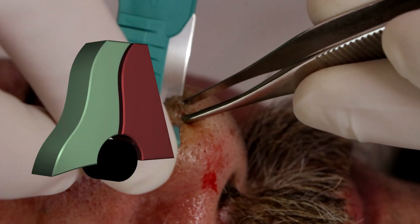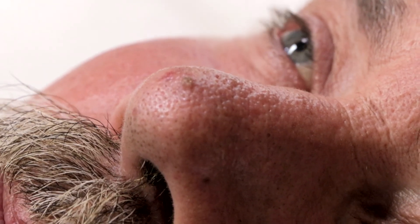Thanks for joining us. This is my friend Jerry and he comes in with some skin lesions. We're going to evaluate and get a biopsy of this thing that's been growing on his nose that sometimes he can scratch off.